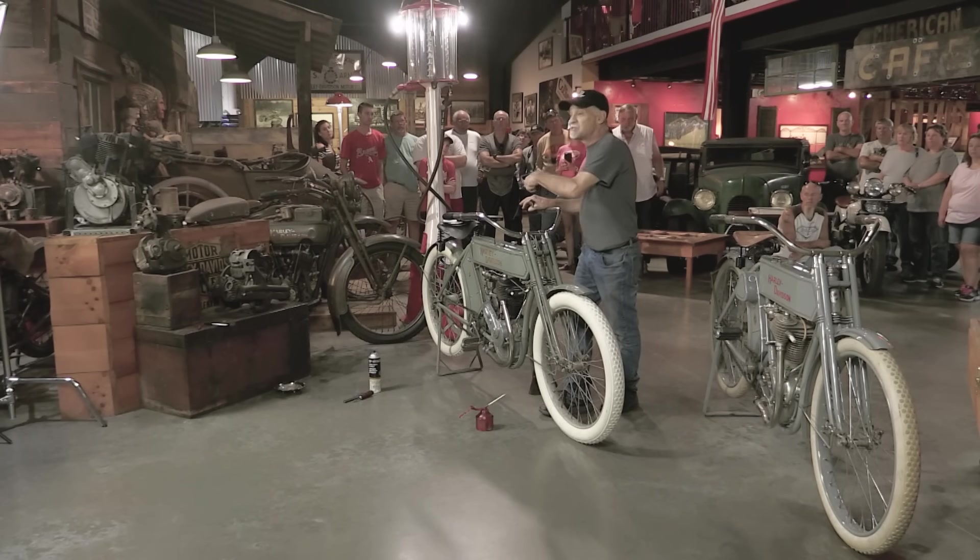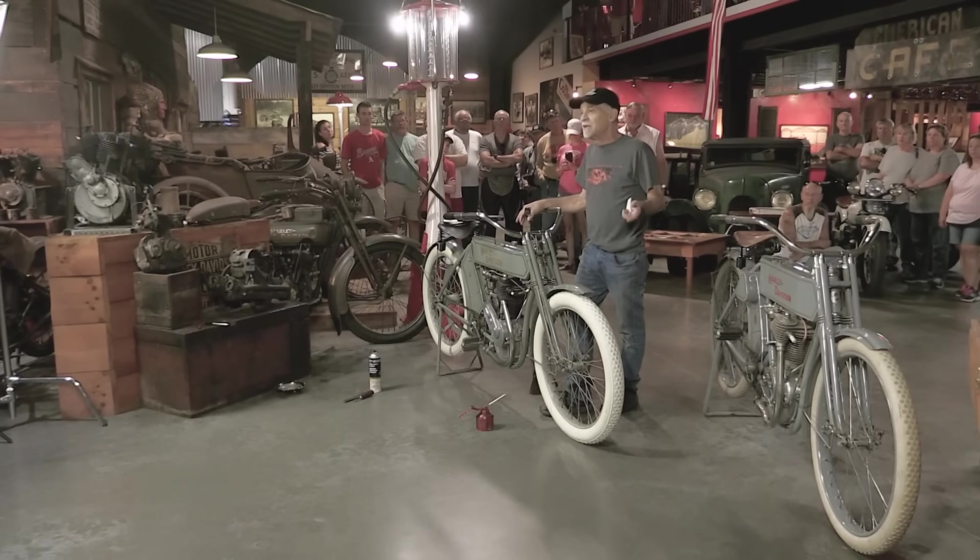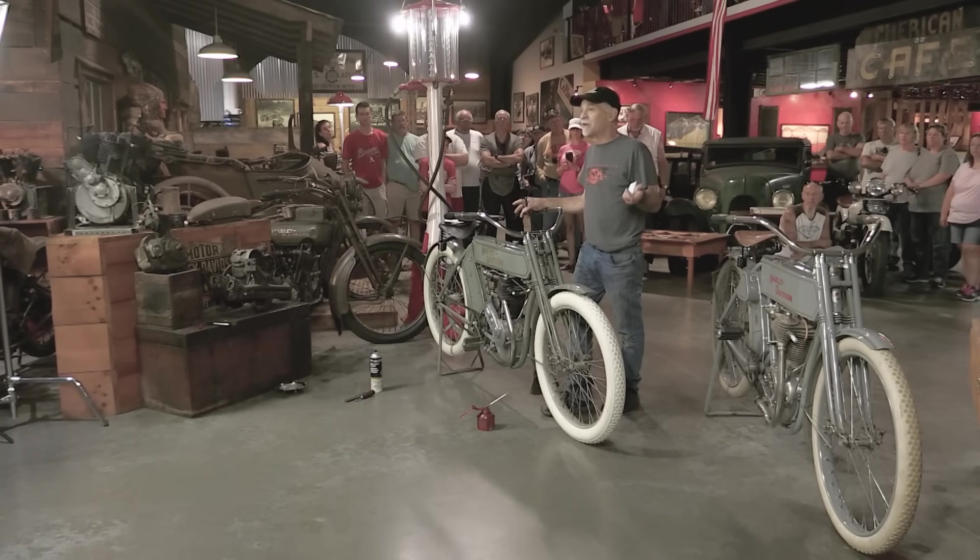I'm going to tell you a little bit about some of the unique features on this bike, and then I'm going to go to work on it right in front of your eyes. Within about 10 minutes, I think this bike's going to run.